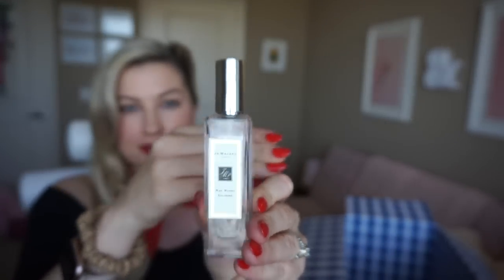Jo Malone Red Roses Cologne — I love Jo Malone fragrances, they're so nice. I'm kind of hit or miss with rose fragrances and this one shockingly wasn't my favorite. I actually wound up using it to spray on my mail and sticker orders as they went out, so it definitely got used.